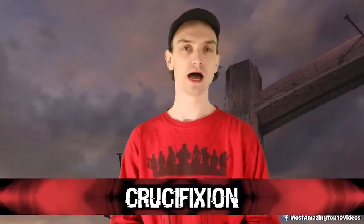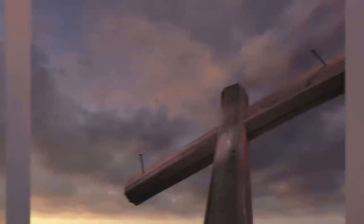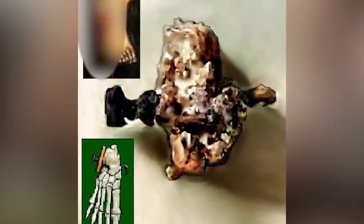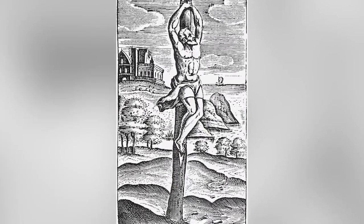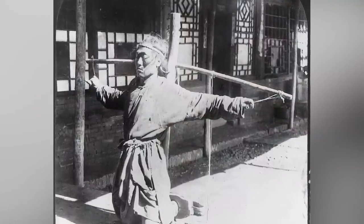Starting our list at number 10: Crucifixion. Most of the time the accused were tied to their crosses, not always nailed. Nailing was a Roman practice, but it's nearly impossible to find ancient remains because the nails of crucified victims were looked at as powerful charms with healing properties. In 1968, builders laying foundation for a suburb in northern Jerusalem found the remains of a foot with a nail still in the bone — Jehohanan, the first victim of crucifixion ever found in Israel. The nail was bent at the tip and nobody could get it out.